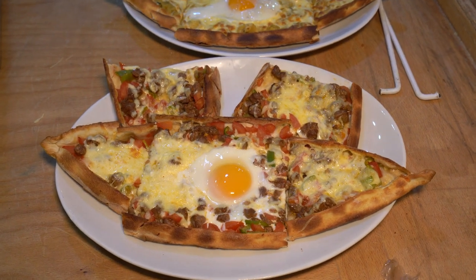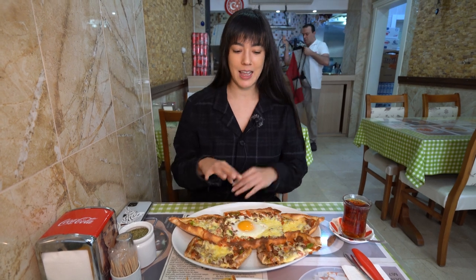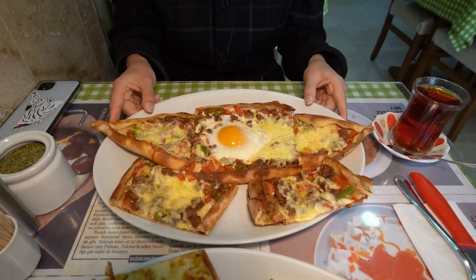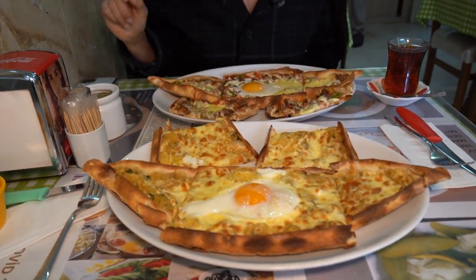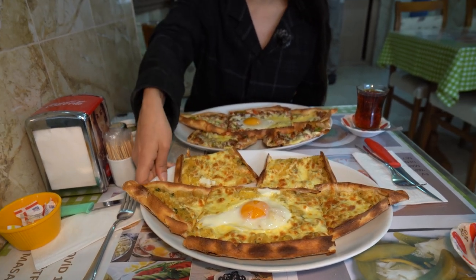We've gotten our pide. This one is a combo of meat, veggie, and cheese — you can see little chunks of beef, tomato and pepper, lots and lots of shredded melted cheese, and this amazing over-easy egg that is baked on top. You can really see that jiggle. This one over here is a little bit more simple — there's chunks of potato, brown shredded cheese on top, and of course the over-easy egg with the satisfying jiggle.